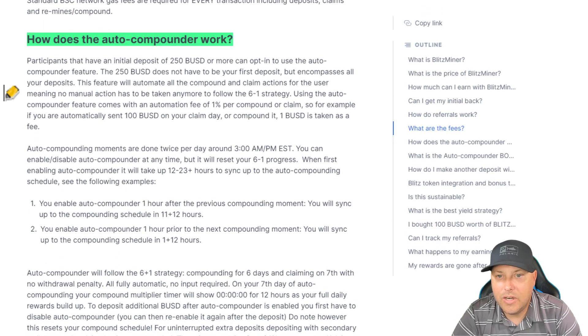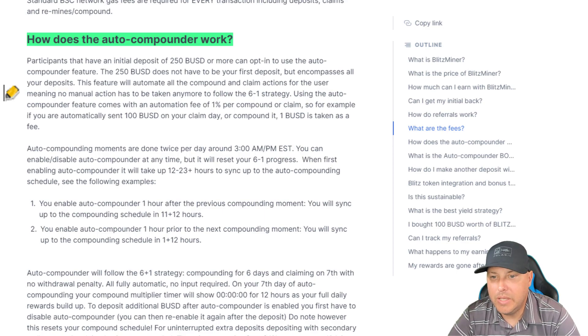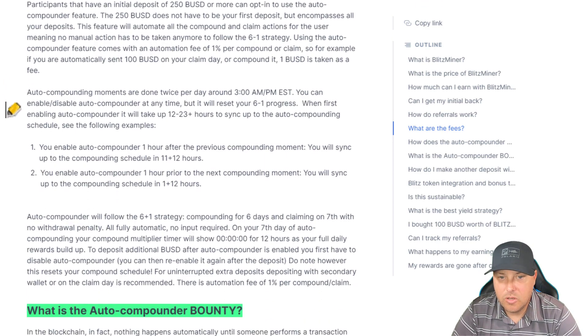How does the auto compounder work? Participants that have an initial deposit of 250 BUSD or more can opt in to use the auto compounder feature. The 250 BUSD does not have to be your first deposit, but encompasses all your deposits. That's why I said I'm going to start out with 50 — I'll see how this goes. If I like it, I'm going to put in 200 more and I will set it and forget it. This feature will automate all the compound and claim actions for the user, meaning no manual action has to be taken anymore to follow the six-to-one strategy. Using the auto compounder feature comes with an automation fee of 1% per compound or claim. Auto compounding moments are done twice per day around 3 AM/PM Eastern. You can enable or disable the auto compounder at any time, but it will reset your six-to-one progress. When first enabling auto compounder, it will take up to 12 to 23-plus hours to sync up to the auto compounding schedule. So just know that there may be a delay.